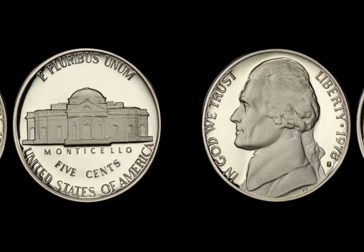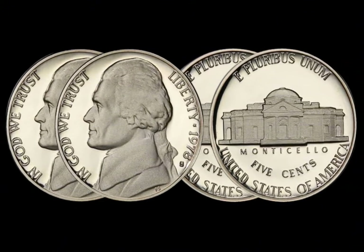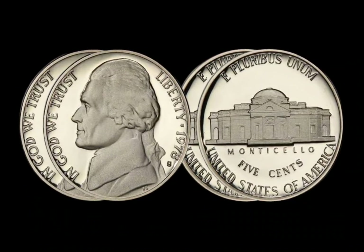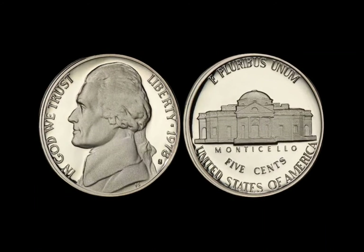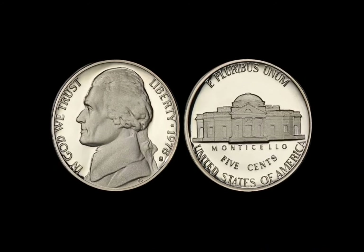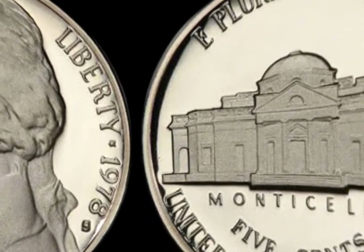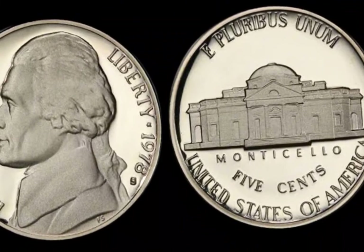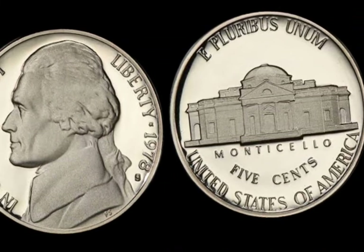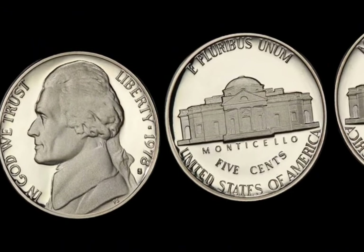Coin collecting is more than just a hobby — it's a journey through history and a hunt for hidden treasure. The 1978 Washington quarter, now worth an astounding $1.7 million, shows us that even the smallest pieces of change can hold enormous value. So keep an eye on your coins, and who knows — maybe your next find will be worth millions. Thanks for watching. If you enjoyed this video and want more insights into rare and valuable coins, make sure to give it a thumbs up and subscribe to the channel. Don't forget to hit the notification bell so you never miss out on the next exciting discovery.